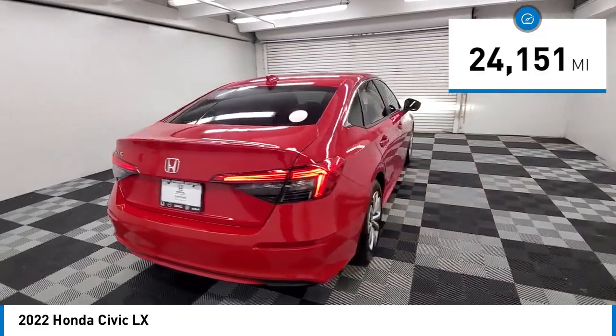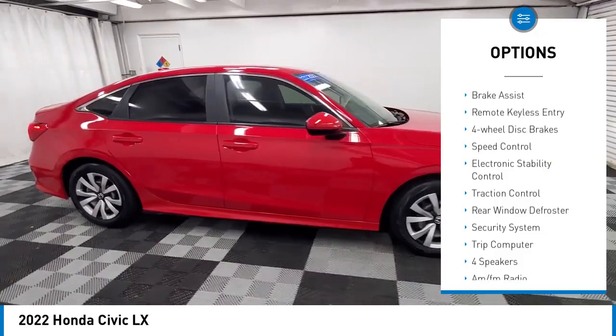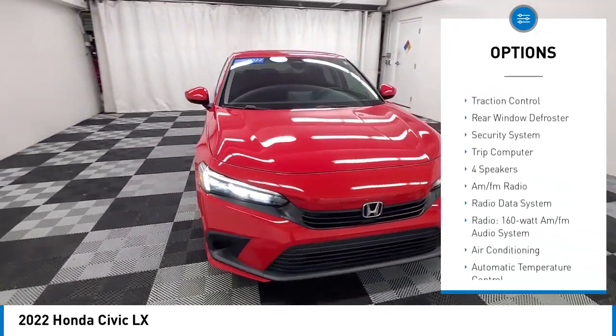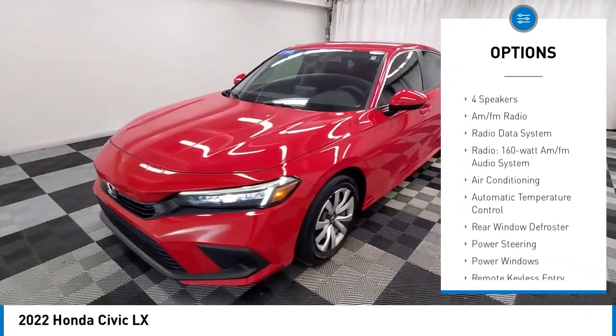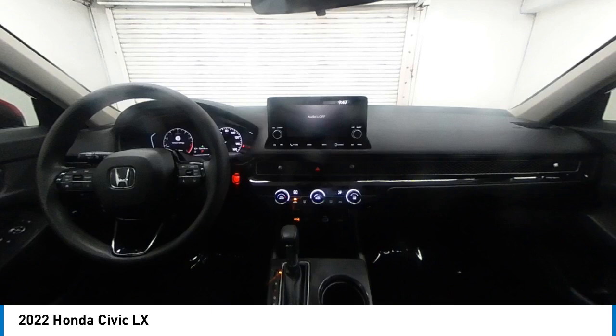This vehicle has less than 25,000 miles. Here are some of this vehicle's great options: brake assist, remote keyless entry, four-wheel disc brakes, speed control, electronic stability control, traction control, rear window defroster, security system, trip computer.